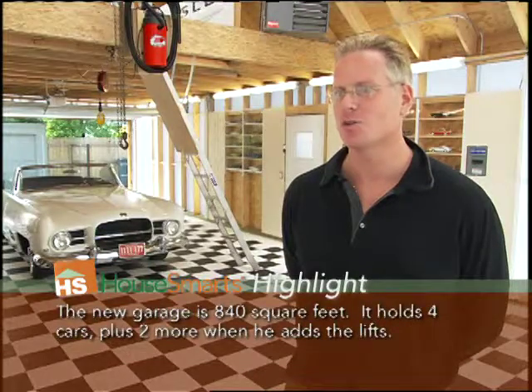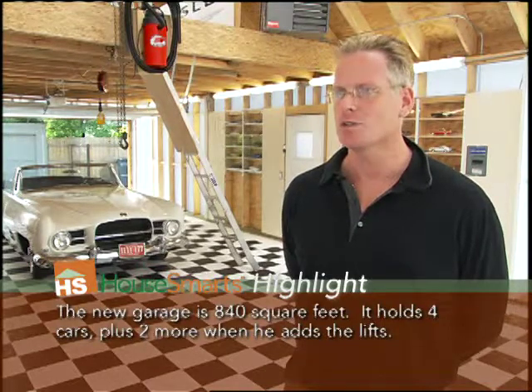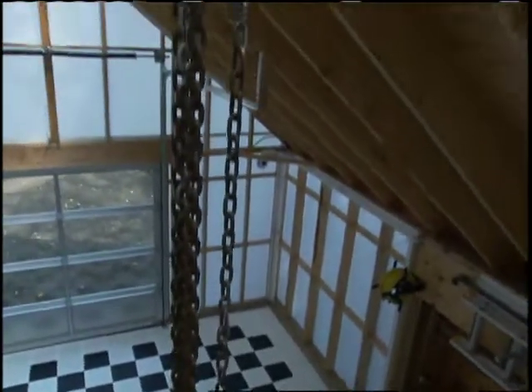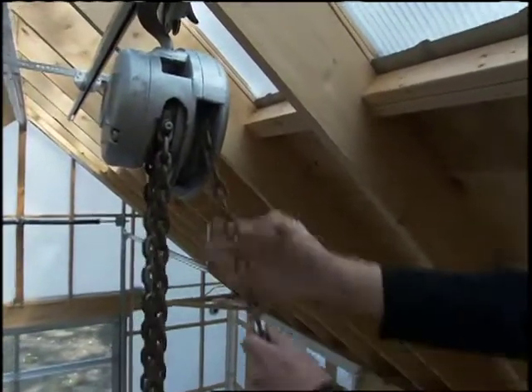I designed a new garage and my wife, who's also an architect, just thought it was too generic, too traditional, and wanted me to do something a little bit different since we had the chance to do so. Favorite gadgets include an overhead hoist system that allows me to lift heavy objects from the floor up onto the loft for storage purposes.